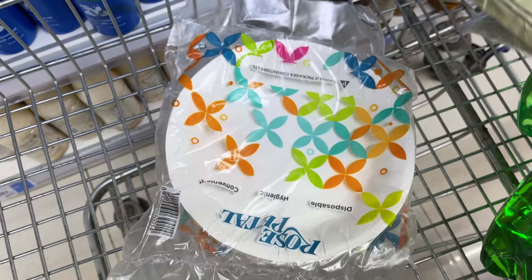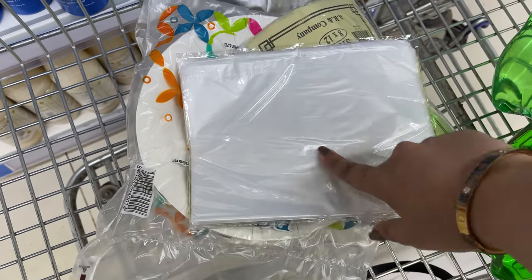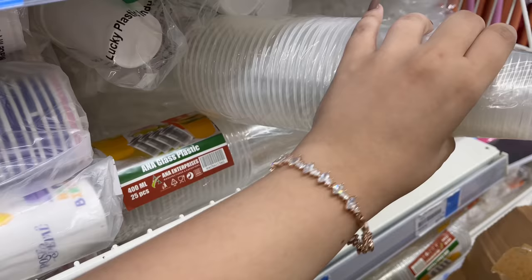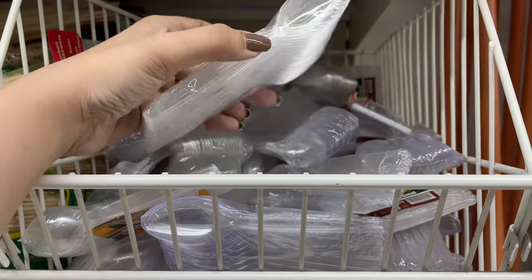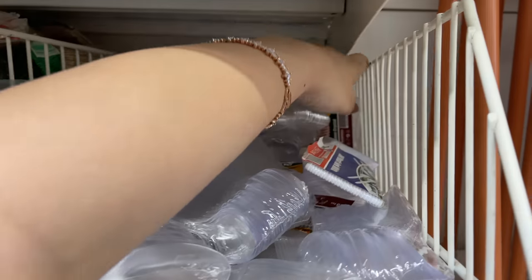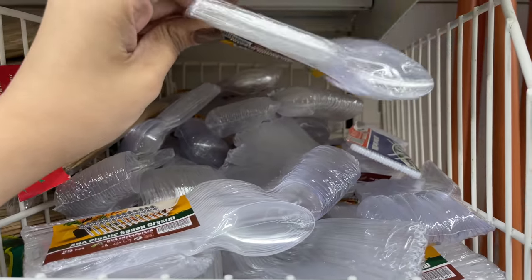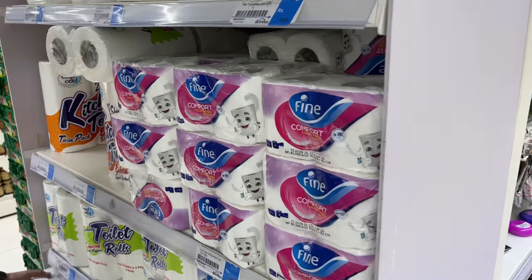We finally ended up choosing the rose petal ones, and we also got these bags for whatever food is left over later. Another choice - glasses. Killer time to choose the spoons. I think these are small ones, there are bigger ones. We also got tissues because obviously these are very important.